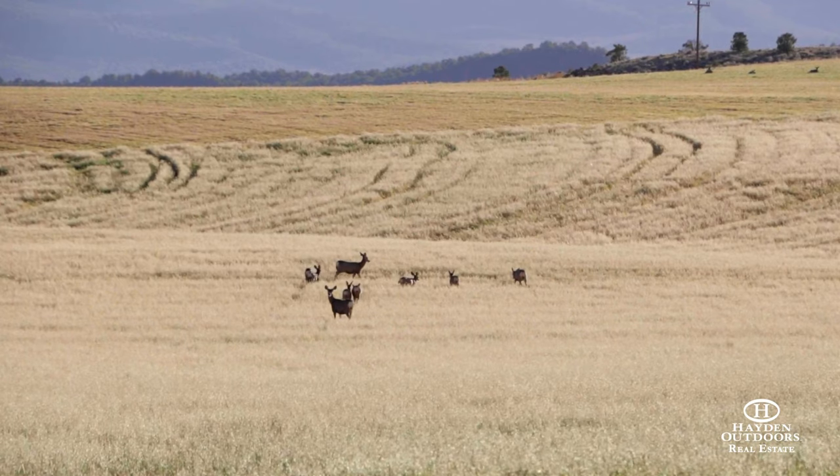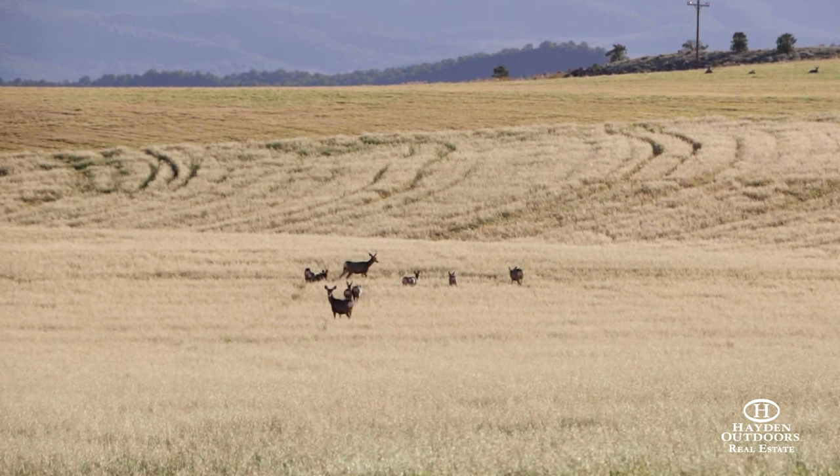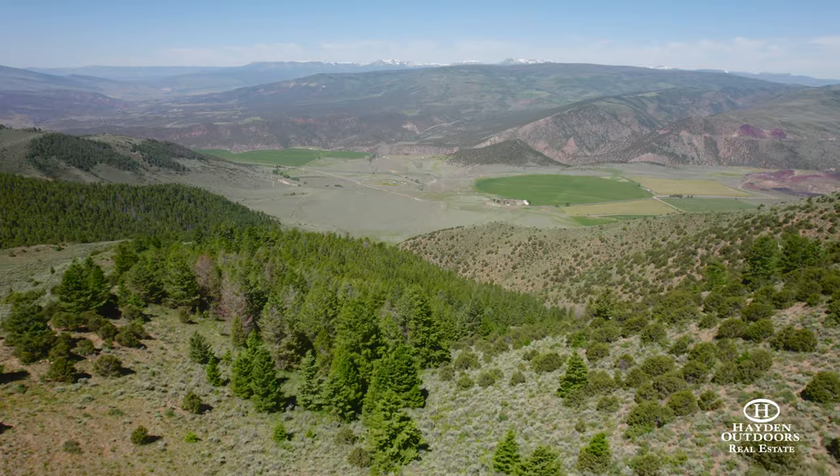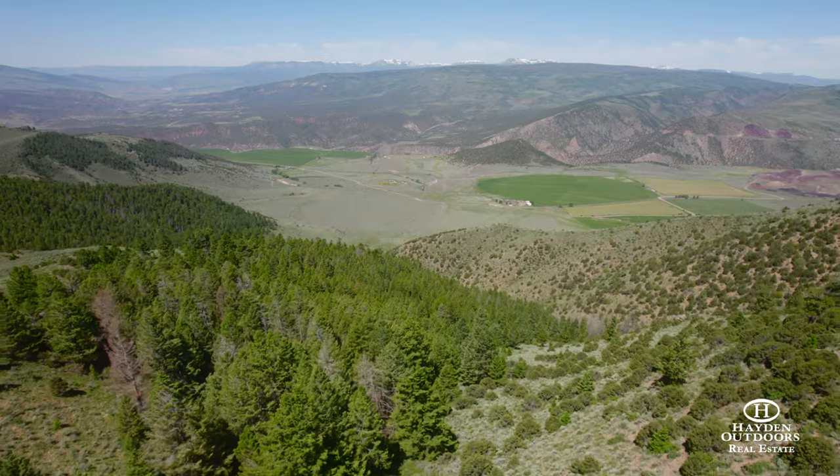Deer tags on the ranch are available via a voucher or draw system. Additionally, black bear, bobcat, mountain lion, and moose have been spotted on the property and in the area.